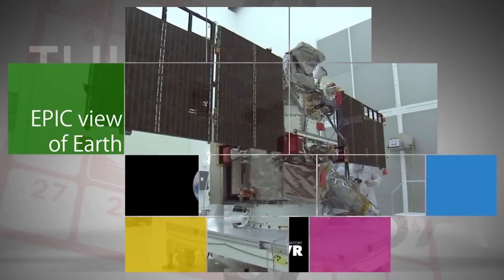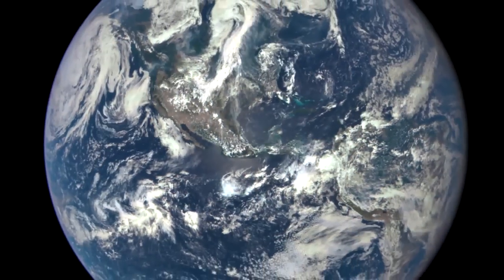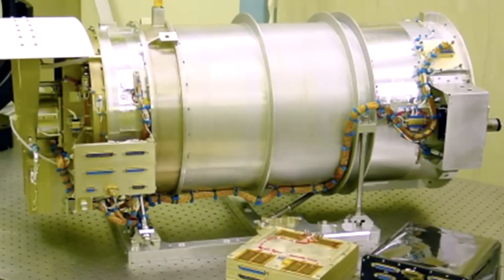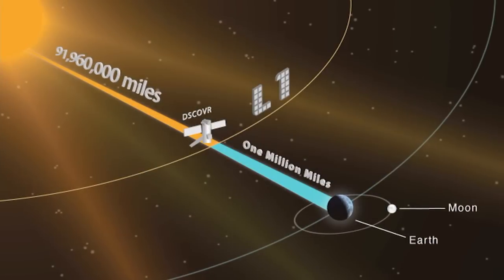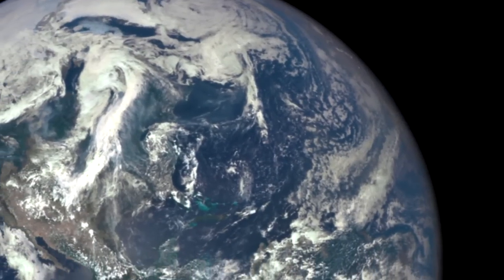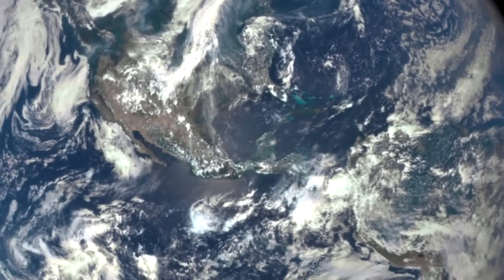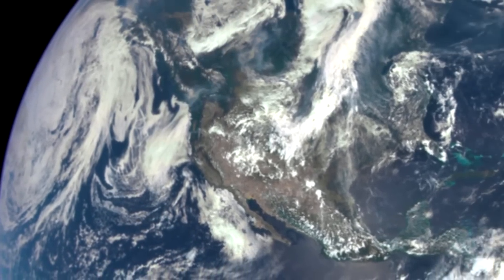A NASA camera on the DSCOVR satellite has returned its first view of the entire sunlit side of Earth from one million miles away. The Earth Polychromatic Imaging Camera, or EPIC, takes a series of 10 images using different narrow bands, from ultraviolet to near-infrared filters, to produce a variety of science products. The bluish tint of the initial images is a characteristic effect of sunlight scattered by air molecules.